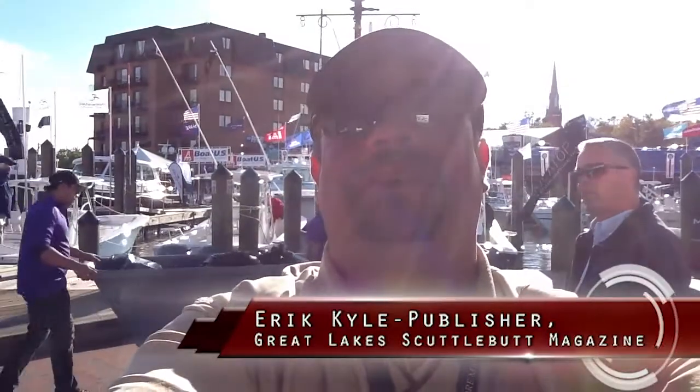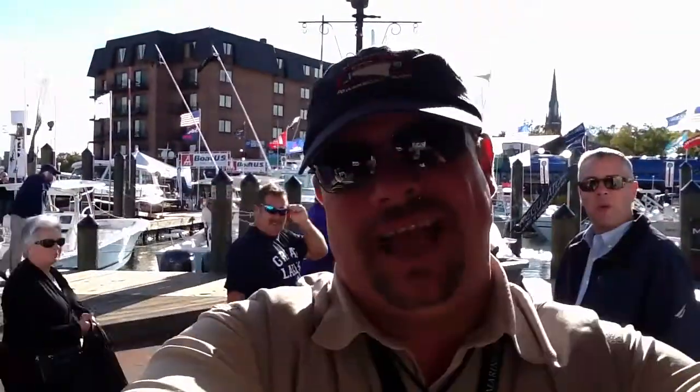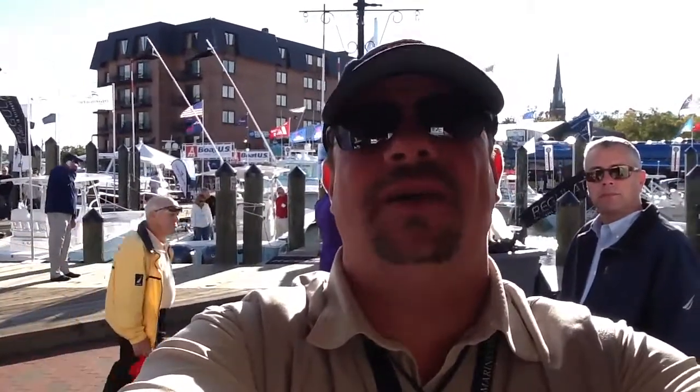Hey guys, Eric Kyle here, publisher of Great Lakes Scuttlebutt Magazine. I'm excited to be out at the Annapolis Power Boat Show, a beautiful place to have a venue right here in the Chesapeake. As a matter of fact, I found a pretty unique product while I was down here.